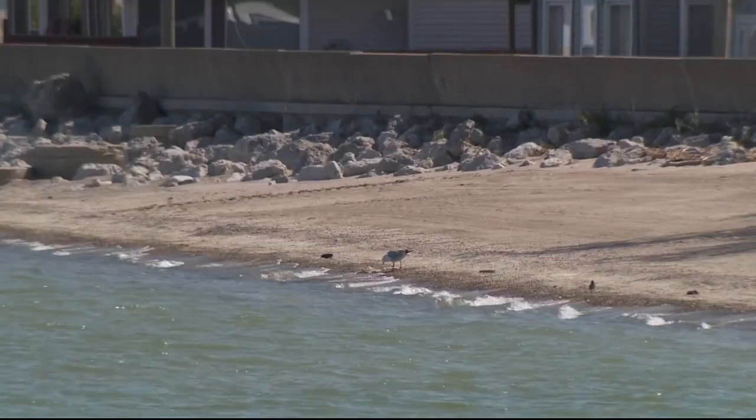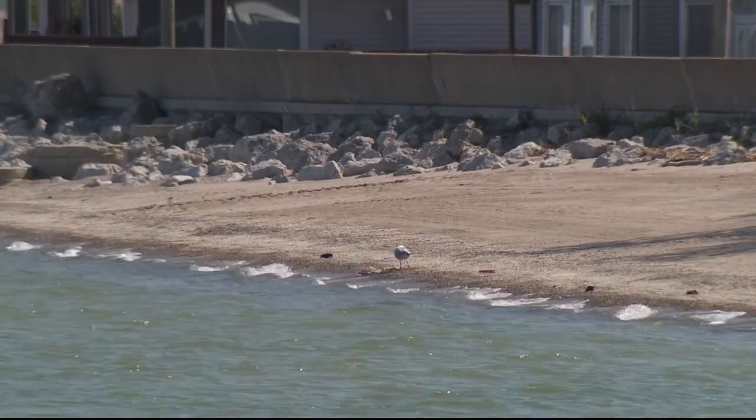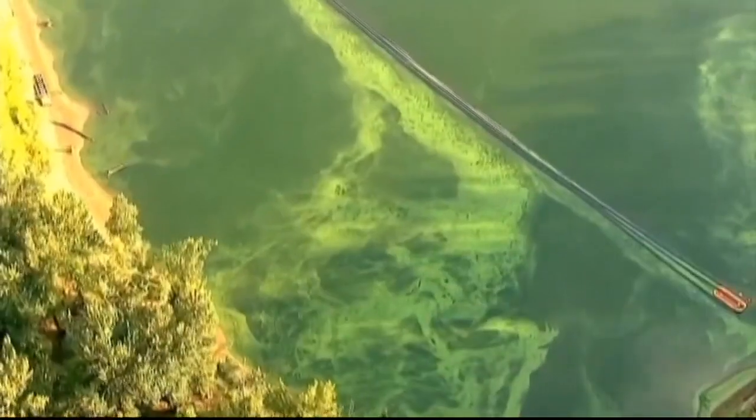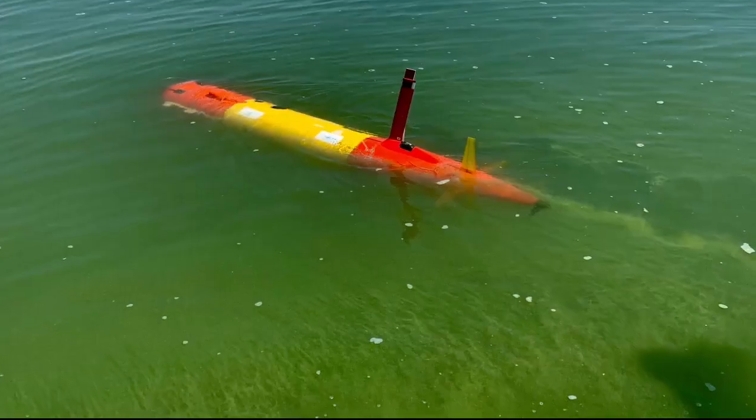Every year beginning in July and continuing until sometimes October, the western side of Lake Erie explodes into a green sludgy mess. It's a little slimy. So when you go out, typically during the height of the bloom, it's really green — it almost looks like paint, like someone dumped a whole bunch of paint into the water.